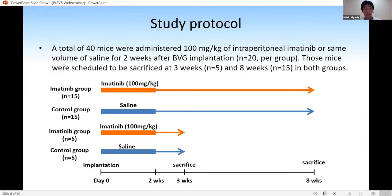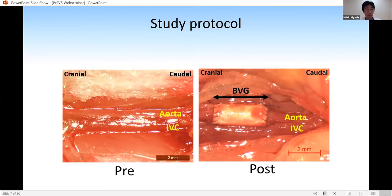Here is the study protocol. A total of 40 mice were administered intraperitoneally imatinib or saline control for two weeks after BVG implantation. Those mice were scheduled to be sacrificed at three weeks and eight weeks in both groups. These pictures show the macroscopic findings. BVG was implanted into the aorta; the diameter of the BVG is about 0.6 millimeters and the length is about 3 millimeters.